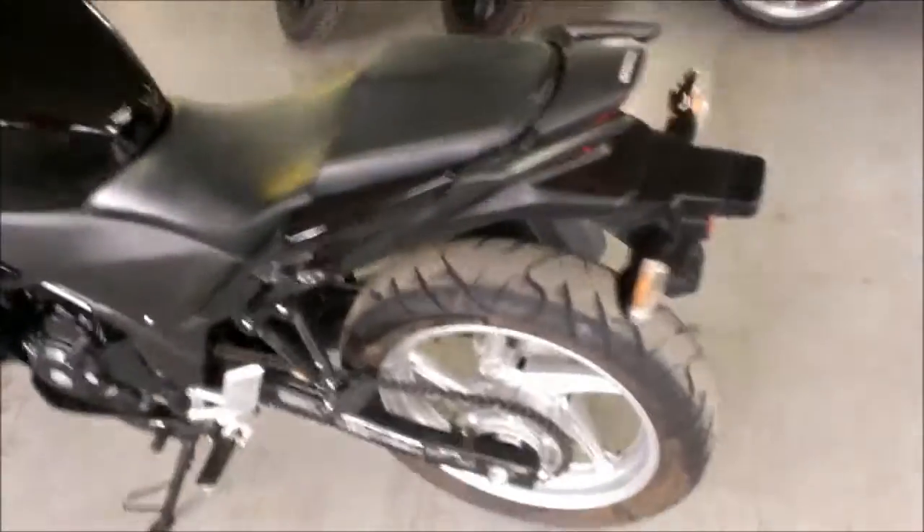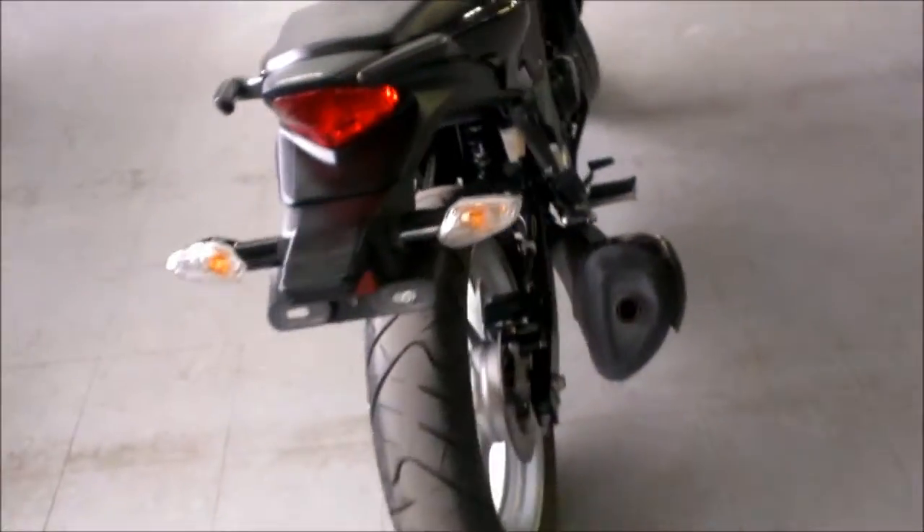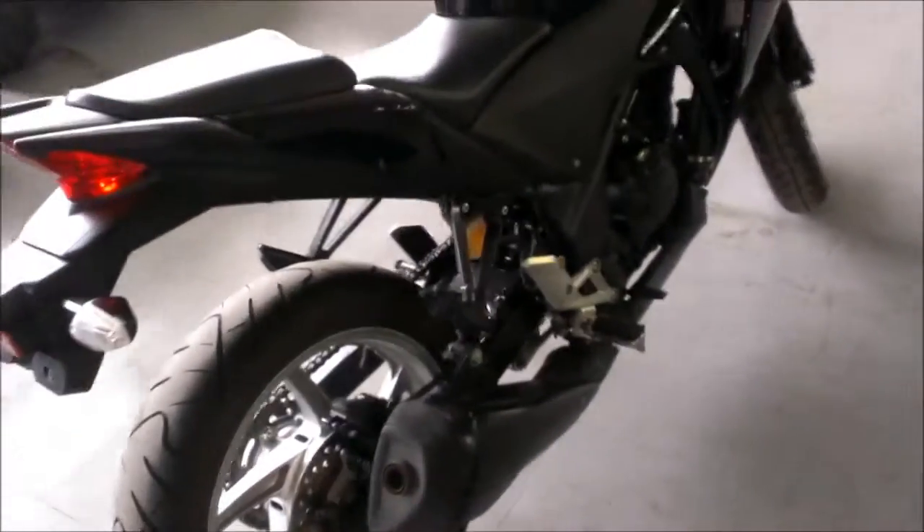Here we have a 2011 Honda CBR250 Sport Bike for sale. Sharp gloss black paint, all stock, no modifications, no damage. This is a nice bike and needs nothing. It's very dependable.